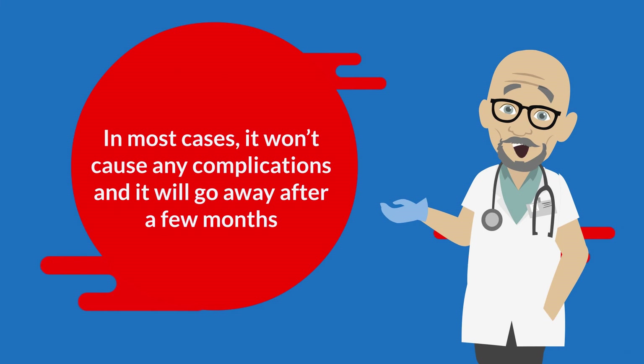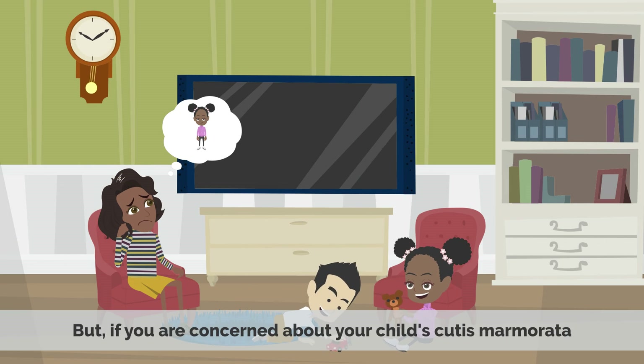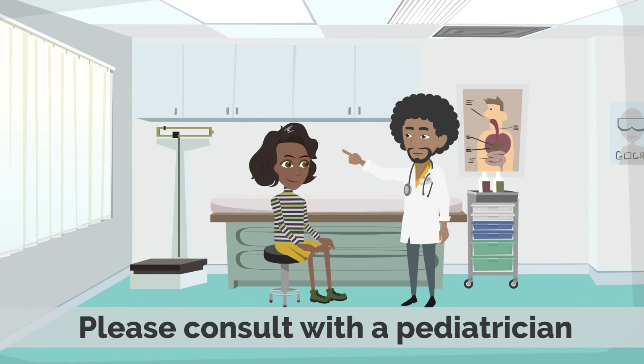But in most cases, it won't cause any complications and will go away after a few months. If you are concerned about your child's Cutis Marmorata, please consult with a pediatrician.